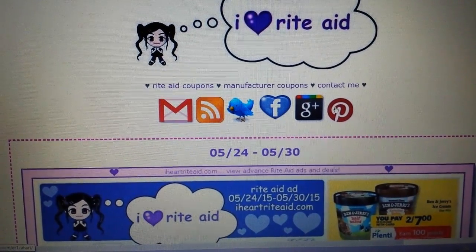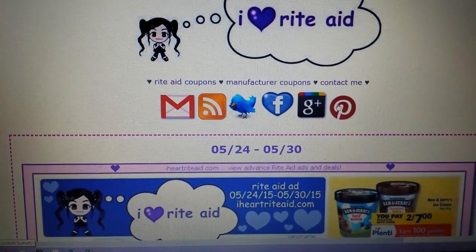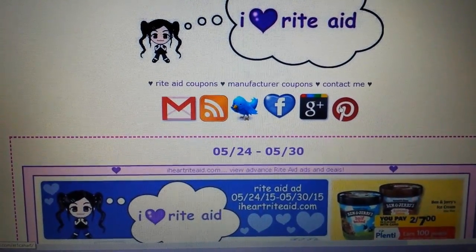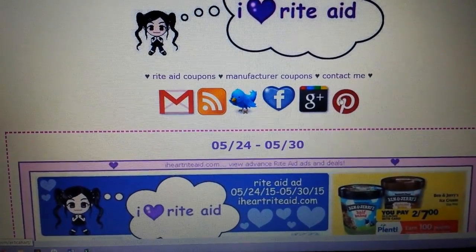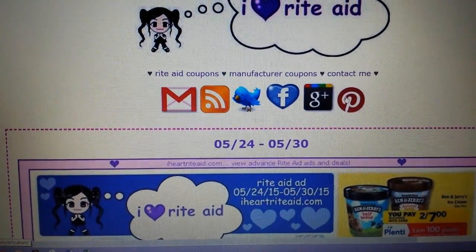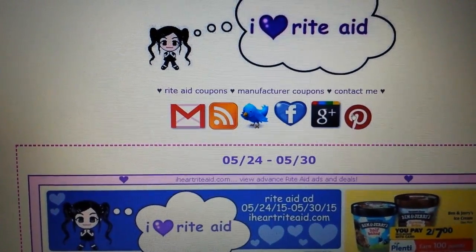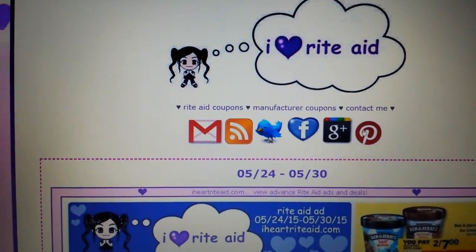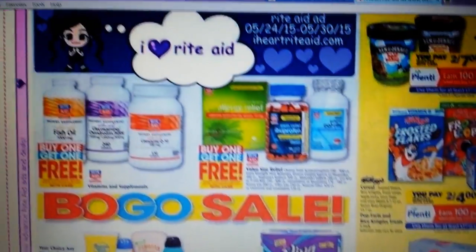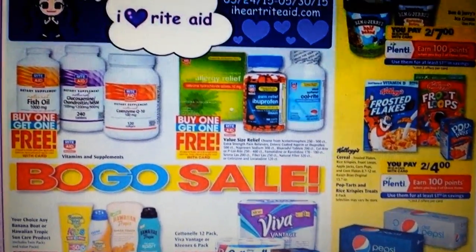Hey everybody, Michelle with Michelle's Frugal Living here. Thanks for watching my videos. It's time for the Rite Aid Ad and Coupon Matchup video, and this is for May 24th through May 30th of 2015. I forgot to get an ad from the store, so we're on iHeart Rite Aid looking at the ad on here. There are a few things to talk about.